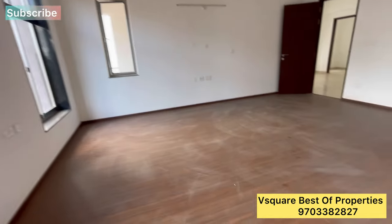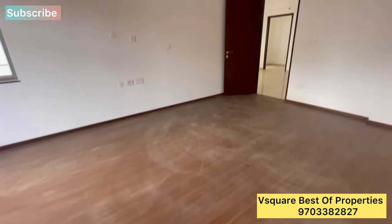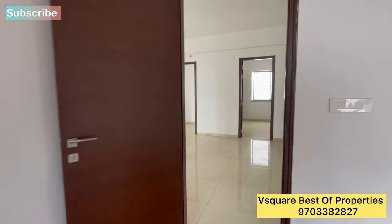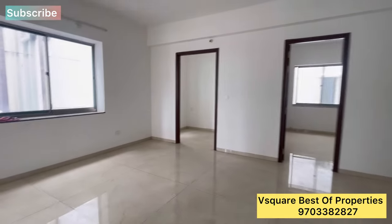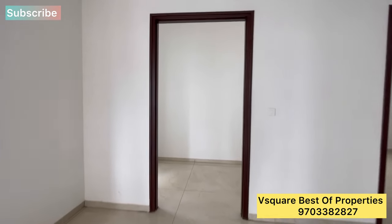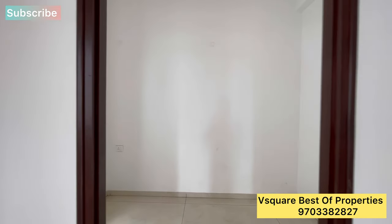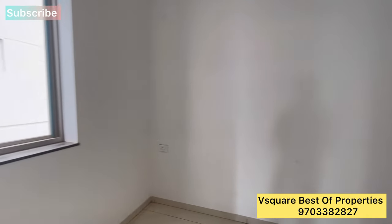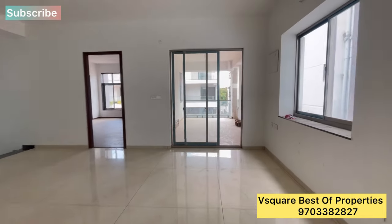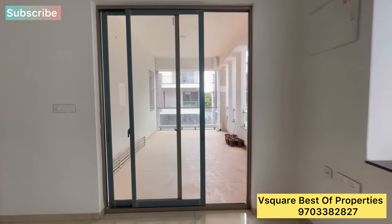This is a luxury villa with wooden floors throughout the entire floor. The living area is very spacious with take-out doors and quality frames. There is also a sit-out area.